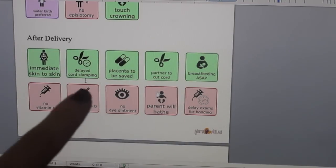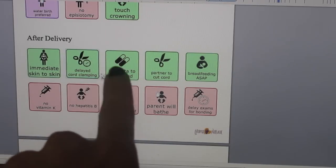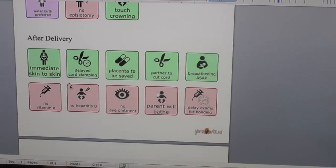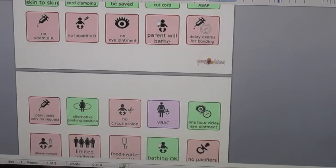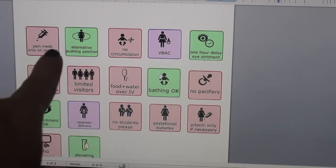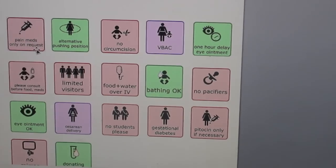The 'After Delivery' options include immediate skin-to-skin, delayed cord clamping, placenta to be saved, partner to cut cord, breastfeeding ASAP, no vitamin K, no hepatitis B, no eye ointment, and parent will bathe. Hopefully if you've looked into the benefits of vernix, you'll wait at least one, two, or three days — the longer you wait the better. Also delayed exams for bonding. Down here it gives you a bunch of other options to plug in wherever you want.